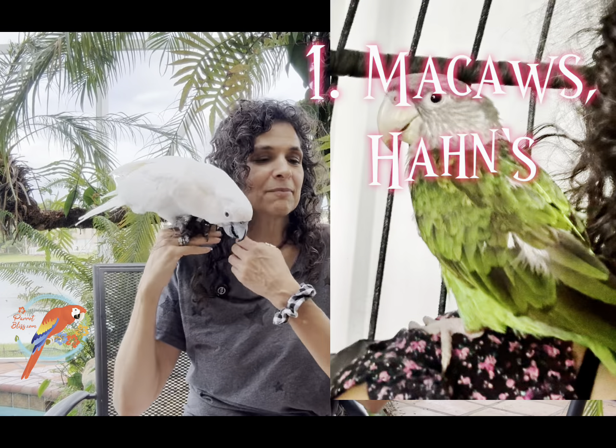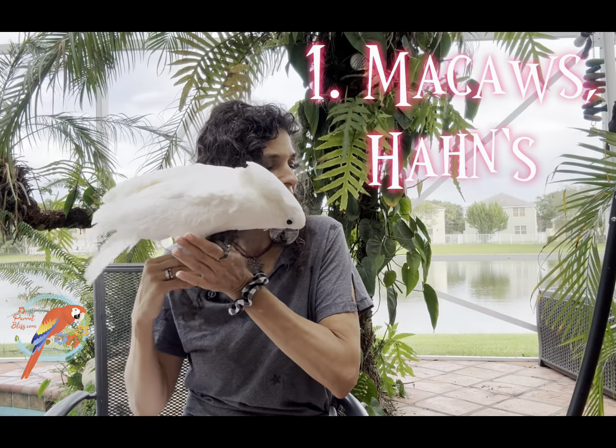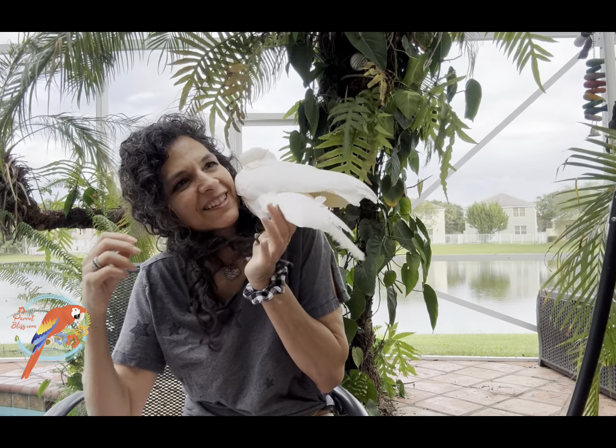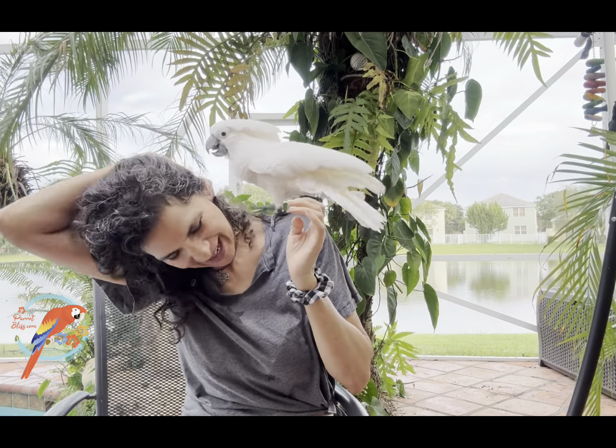In position number 10, I've got my Hahn's. You could say macaws — just the umbrella of macaws — but the reason I chose Hahn's is because they are so cool and so sweet. I love their size. I think that if you had a large apartment, you could probably get away with a happy Hahn's, not a screaming Hahn's.